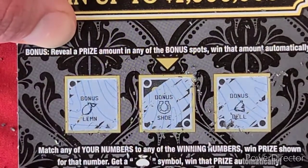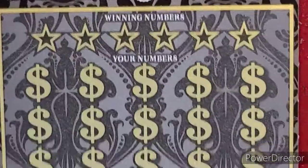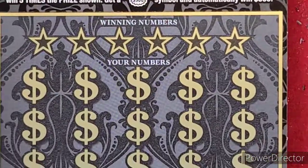Reveal a prize amount and then win that prize. Unfortunately, we got a lemon, a shoe, and a bell. We definitely know that's not a winner.